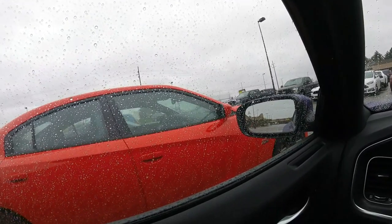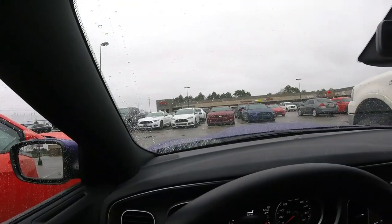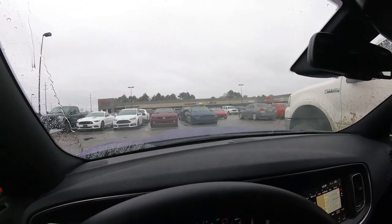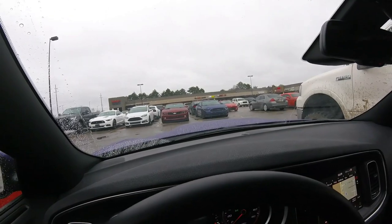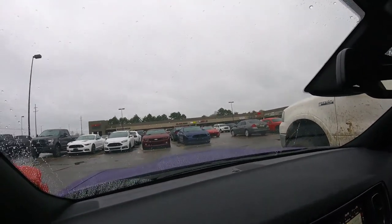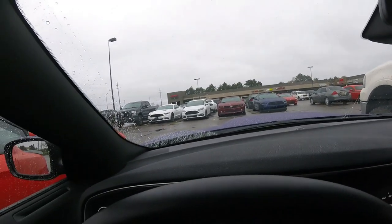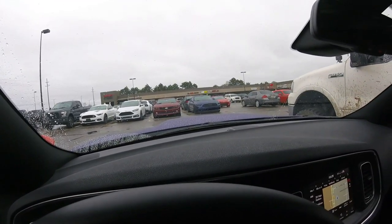We got Dodge Chargers show up, we got the Mustang guys, we got Camaros — a few other cars showed up. Good turnout for them at an opening, especially when it's raining today. But that was cool — the guys that liked detailing came out here and supported the business that just opened up. Pretty cool, nice store.